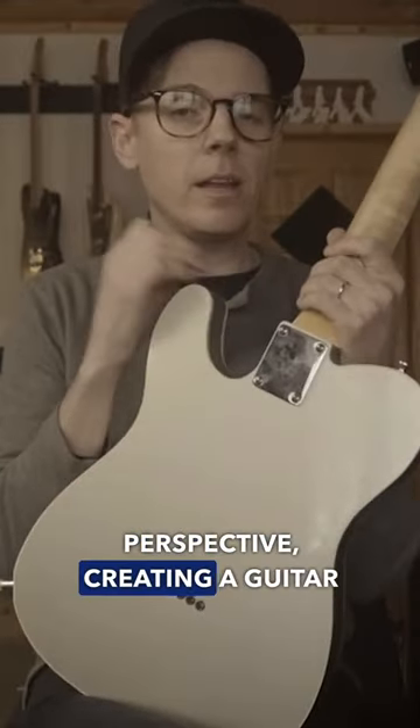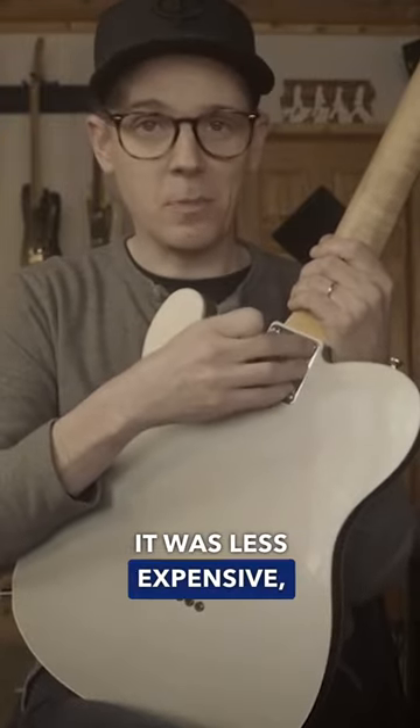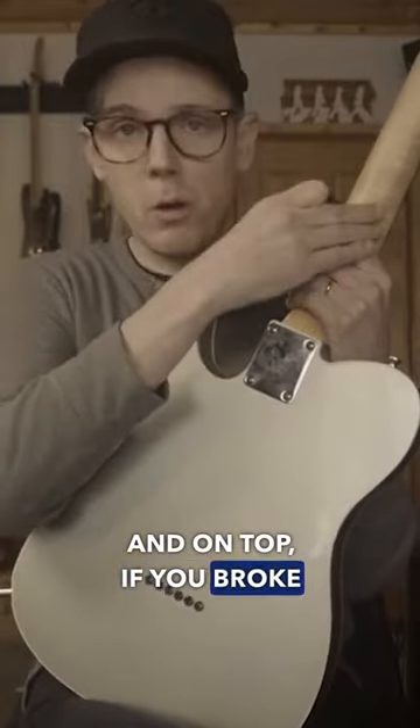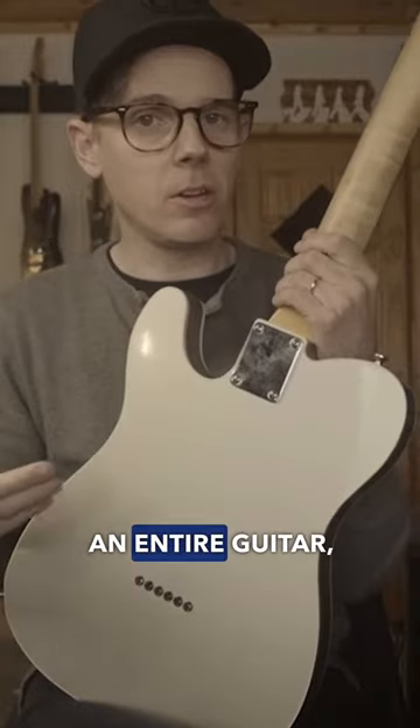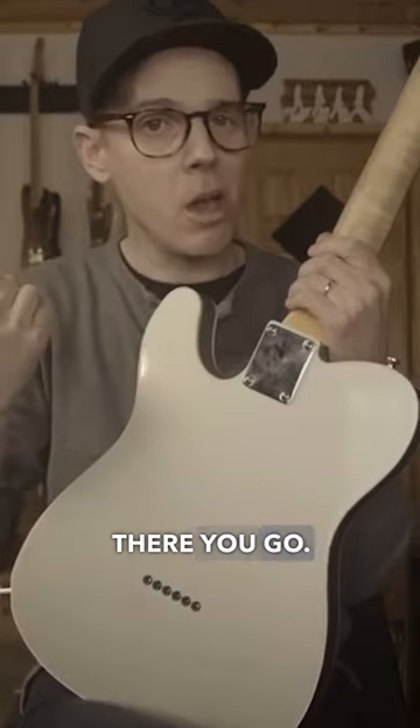From Leo's perspective, creating a guitar with a bolt-on neck solved a lot of problems. It's faster, it was less expensive, and on top of that, if you broke a neck, you're not out an entire guitar — you're just out a neck. You can take it out, swap another one, bolt it in, there you go.